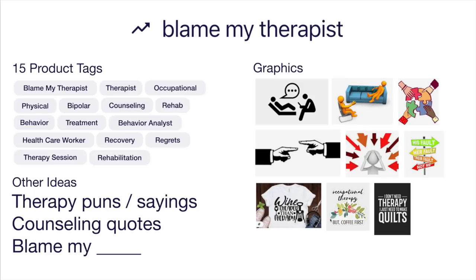Some graphics that go with therapists: mostly someone leaning on a couch or listening, or for blame — maybe pointing. There are also other therapy sayings: 'wine is cheaper than therapy,' 'I don't need therapy, I just need to make quilts.' Blame my therapist is a tough trend, but if you do it well you're going to stand out since you'll see mostly text in the best sellers.